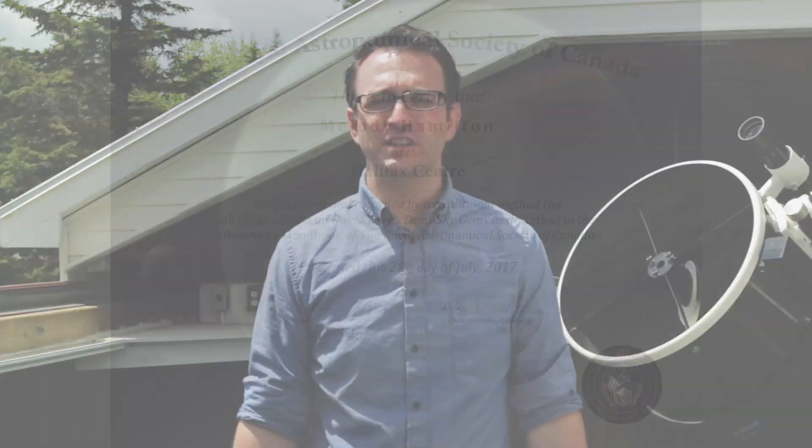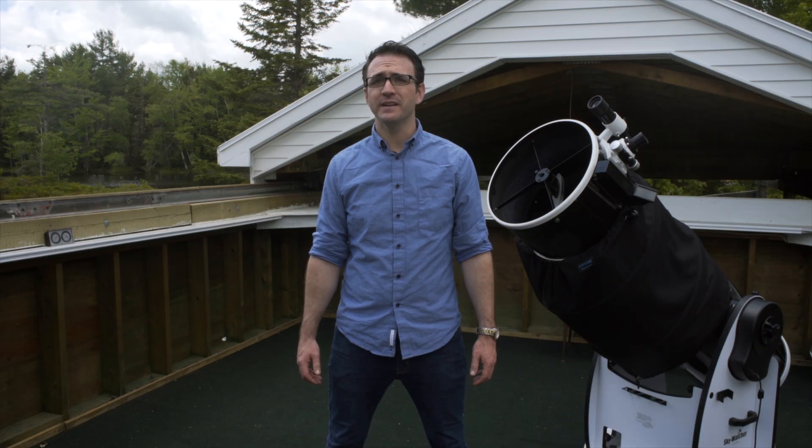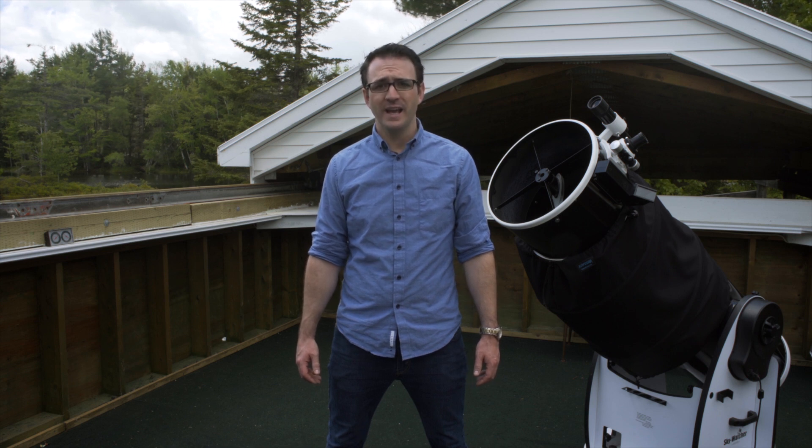The RASC will issue a certificate to any RASC member who completes either of these programs. Before you attempt the advanced programs, it is recommended that you complete both the Messier Catalog Observing Program and the Finest NGC Objects Program.